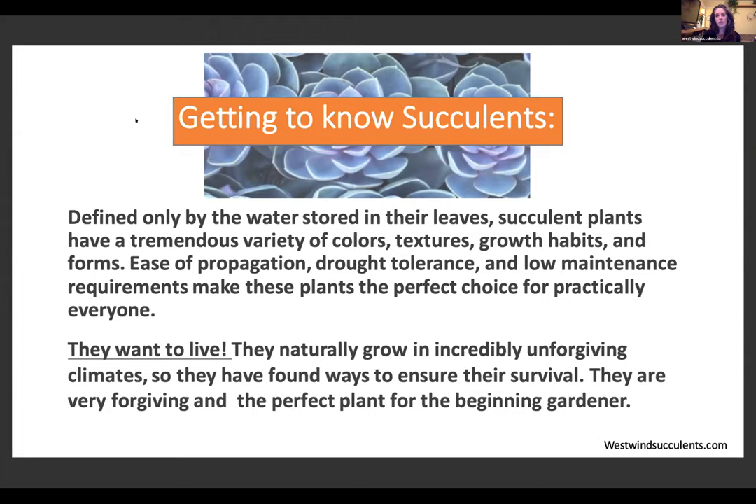Defined only by the water stored in their leaves, succulent plants have a tremendous variety of colors, textures, growth habits, and forms. Ease of propagation, drought tolerance, and low maintenance requirements make these plants the perfect choice for practically everyone. They want to live — they naturally grow in incredibly unforgiving climates, so they've found ways to ensure their survival. They're very forgiving and the perfect plant for the beginning gardener.